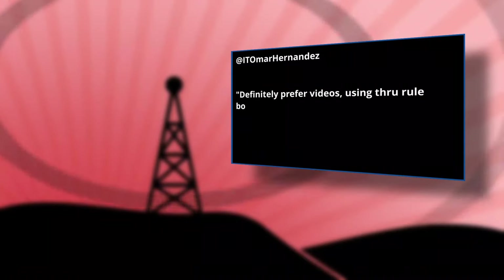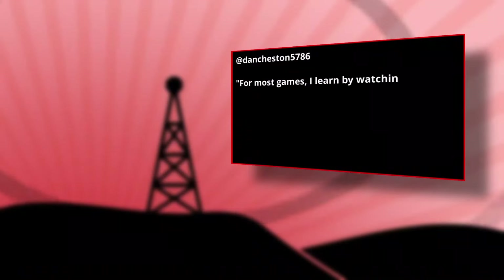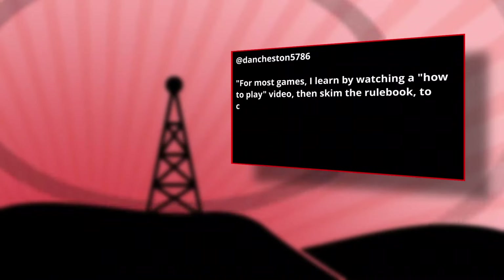Here we go into the question of the week. Last week, I asked you: how do you prefer to learn your board games? Do you like to watch videos, or do you like to read rulebooks, or is there some other method? Those are pretty much the only two methods that came up. Omar Hernandez says he prefers videos, using the rulebook as a supplement. Dan Cheston also said that he likes to watch videos and use the rulebook to clear up any questions.